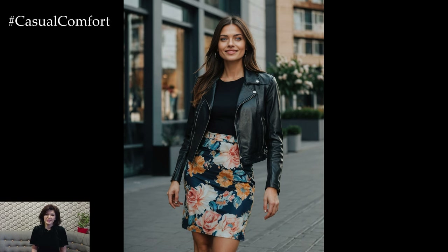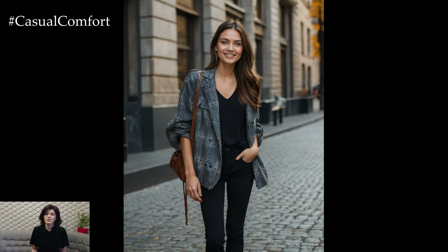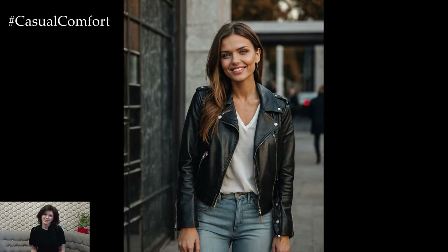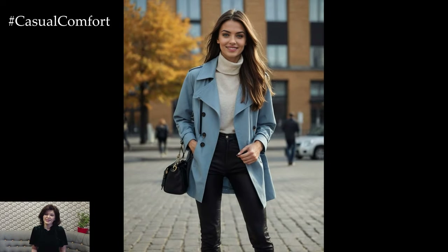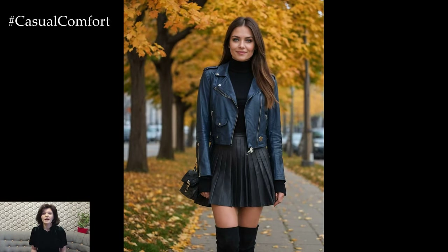As the leaves turn golden and the crisp autumn air settles in, it's time to refresh your wardrobe with stylish looks perfect for evening strolls and everyday outings. Autumn fashion is all about layering, textures, and rich, warm colors that complement the season's natural beauty. In today's video, we'll explore 7 stylish ideas that will not only keep you warm but also ensure you look effortlessly elegant.